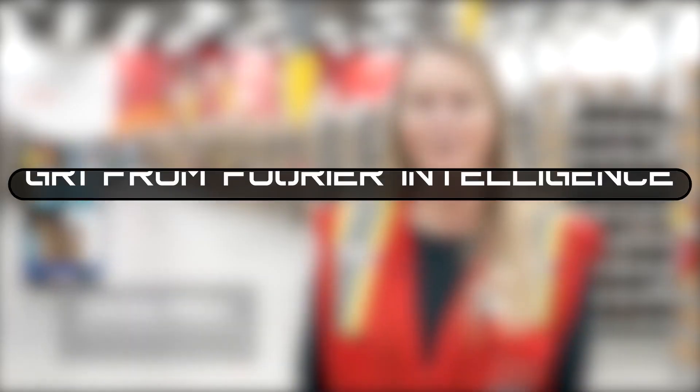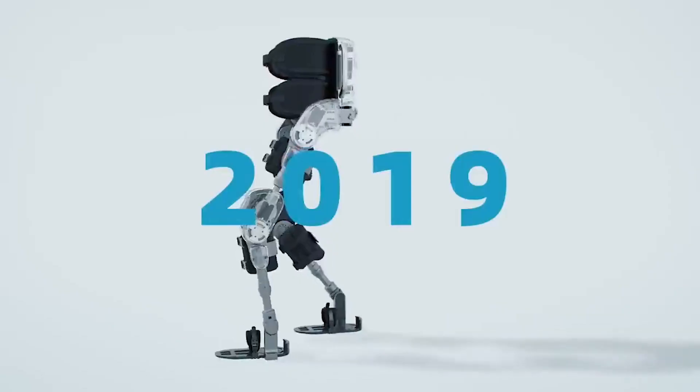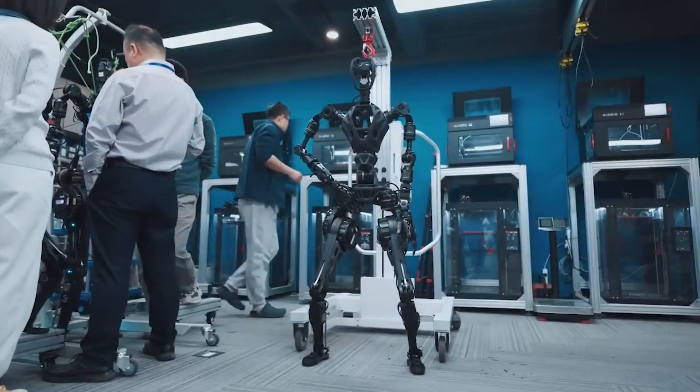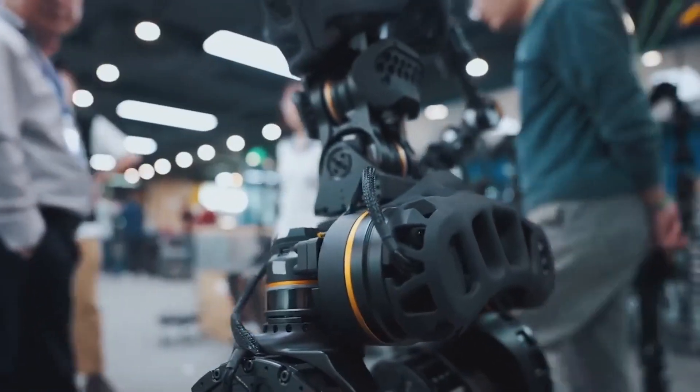Number 9: The GR1 from Fourier Intelligence. Since 2017, Fourier Intelligence has been manufacturing exoskeletons and rehabilitation devices. However, just last year the company launched its first-ever generation of humanoid robots, called GR1.